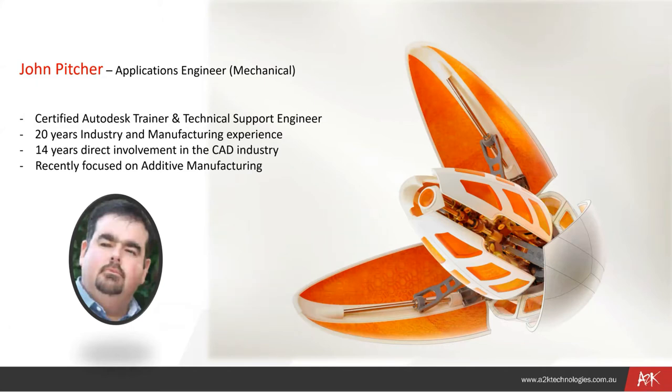Welcome along everybody, thanks for joining us for today's webinar. My name is John Pitcher. I'm an applications engineer with A2K Technologies, and my main focus is in the mechanical space. I spend quite a bit of time in the Inventor product, Fusion, and a number of other aspects of Autodesk's mechanical product line.